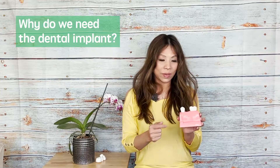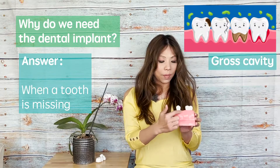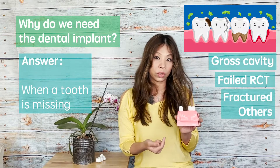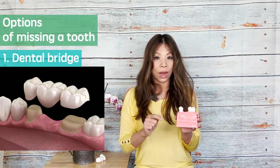Why do we need dental implants? Usually it happens when you lose one tooth. It could happen because of a gross cavity. The tooth had root canal treatment before, the root was fractured, and ended up missing one tooth. When you miss one tooth, you have two different options.